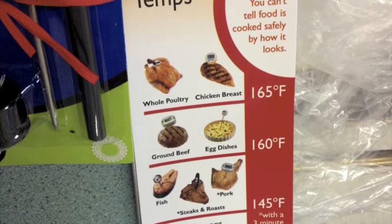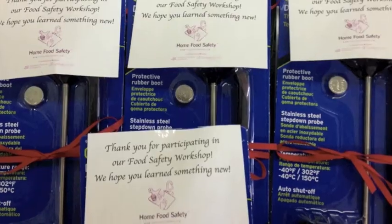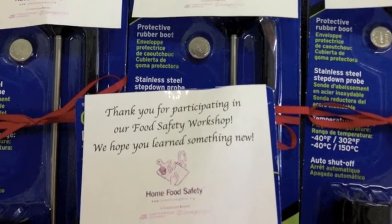After completing the workshop, students took home food thermometers and magnets with reminders of proper food temperatures so that they can use their skills at home.